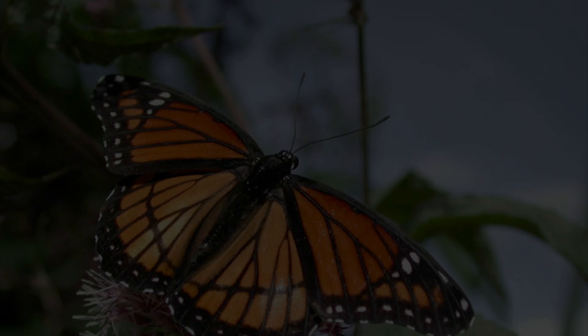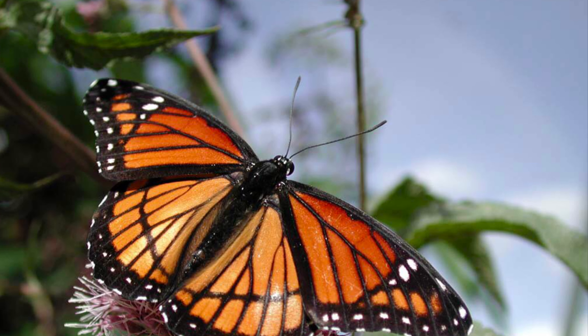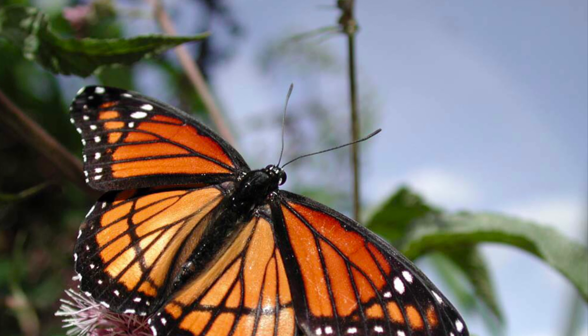Mimicry. Animals use mimicry to stay away. This animal is a viceroy. It's mimicking this animal, which is a monarch, because it can survive.